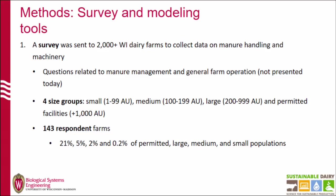The survey had two main areas: general farm operations and manure handling, which is the main focus of this talk. We divided the farms into four groups according to size: 1 to 99 animal units classified as small farms; medium farms with 100 to 199 animal units; large farms from 200 to 999; and permanent facilities with more than 1,000 animal units. We had 143 responses. For the permanent facility population, we got 21%; 5% for large farms; 2% for medium farms; and 0.2% for small farms. So results for small farm size groups have to be interpreted with caution given the small sample size.